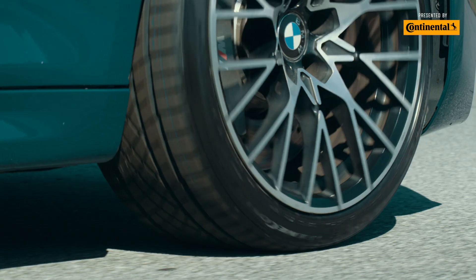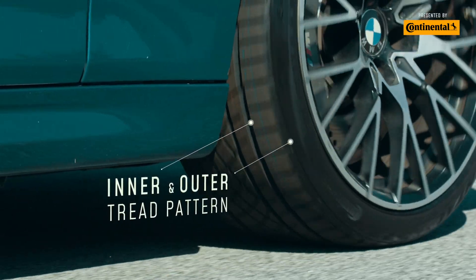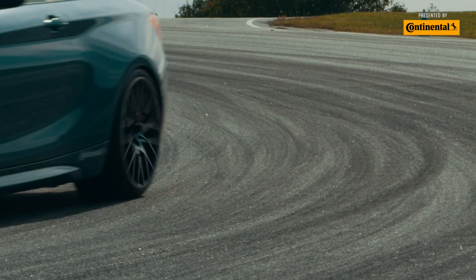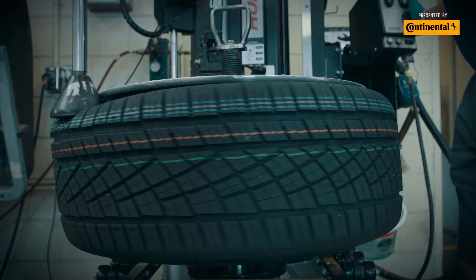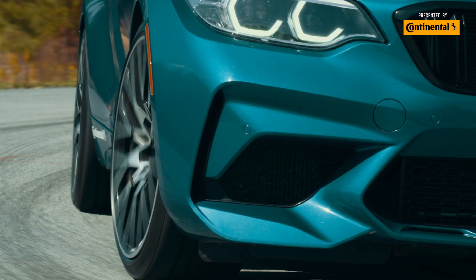Steering precision is improved by an inner and outer tread pattern that delivers incredible support for lateral surfaces while cornering. Force vectoring has an advanced macro block design with stiff center ribs and asymmetric concave longitudinal grooves to greatly enhance overall stability.